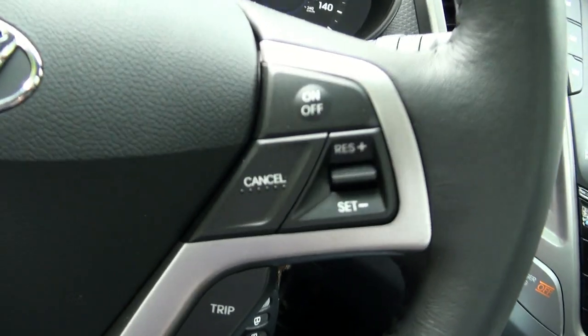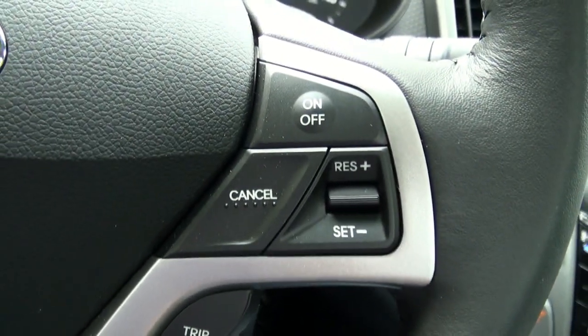Number 13: the location and ease of use of the cruise control buttons.